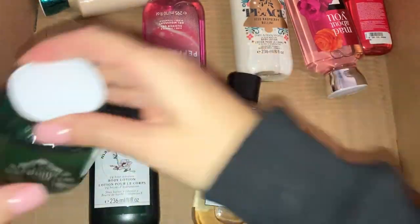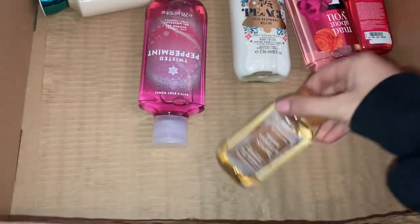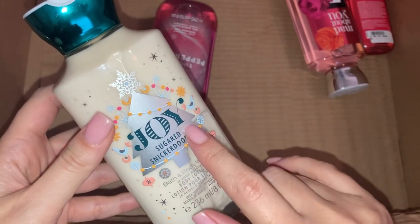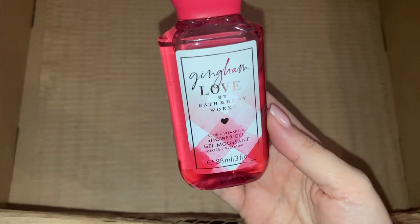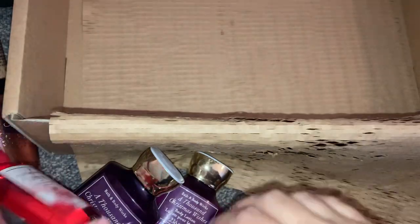Then I have an Into the Night shower gel — look how holographic and glittery that packaging is, I love it! I also have a Vanilla Bean Noel shower gel, Magnolia Charm body lotion, Magnolia Charm shower gel, and a mini Warm Vanilla Sugar shower gel — so cute. Then I have the Peace — Iced Raspberry Bellini body lotion — this smells sensational. And the Joy one — Sugared Snickerdoodle body lotion — this smells absolutely insane. Also Twisted Peppermint shower gel with gorgeous holographic packaging, and the Mad About You shower gel with amazing packaging. Finally a Gingham Love mini — different from the regular Gingham.